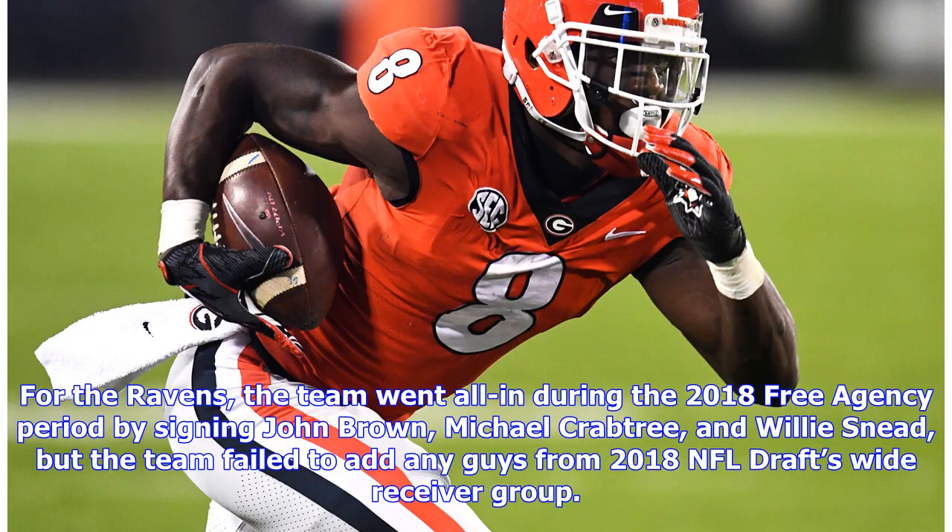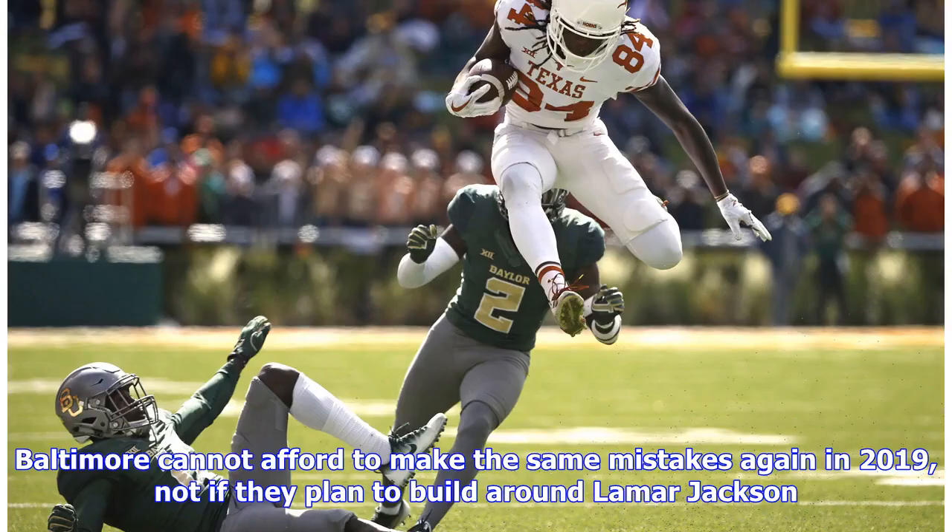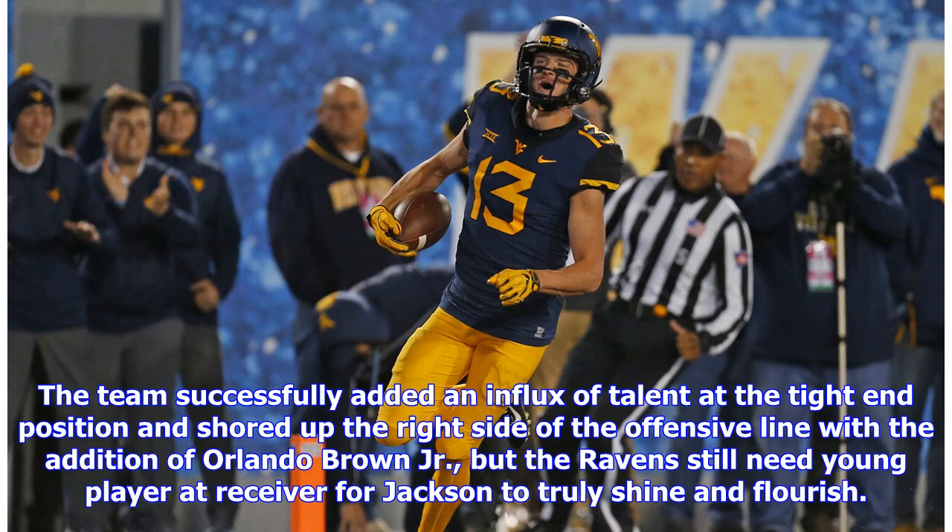The team went all in during the 2018 free agency period by signing John Brown, Michael Crabtree, and Willie Snead, but failed to add any wide receivers from the 2018 NFL draft. The Ravens could have selected playmakers like Calvin Ridley or DJ Moore but instead passed on them. Baltimore cannot afford to make the same mistakes again in 2019, not if they plan to build around Lamar Jackson. The team added talent at tight end and shored up the right side of the offensive line with Orlando Brown Jr., but still needs a young receiver for Jackson to truly shine.